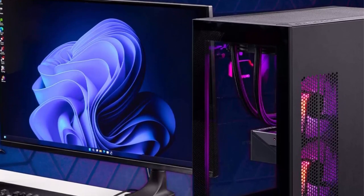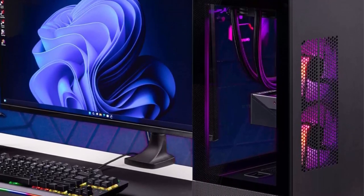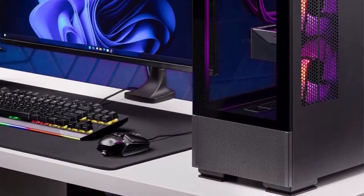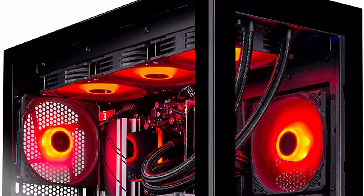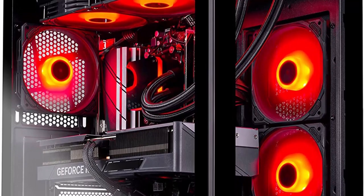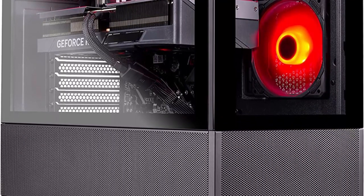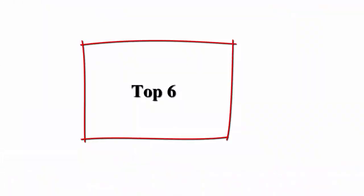At the heart of the Skydeck Azure Gaming PC Desktop lies the Intel Core i9-13900K processor, boasting 16 cores and 32 threads. With a base clock speed of 3.0GHz that can turbo boost up to a staggering 5.5GHz, this processor ensures a lightning-fast and responsive gaming experience. The i9-13900K's power and efficiency enable gamers to effortlessly handle resource-intensive tasks such as streaming and content creation.